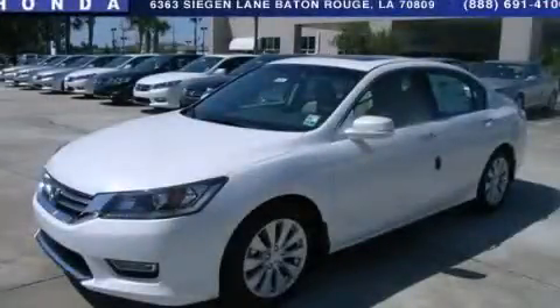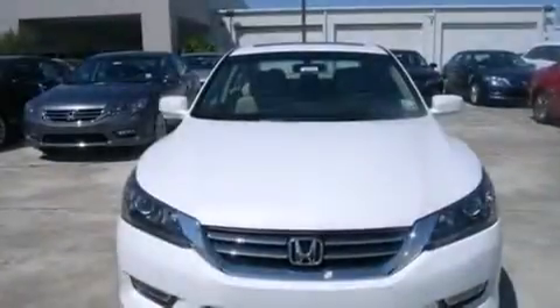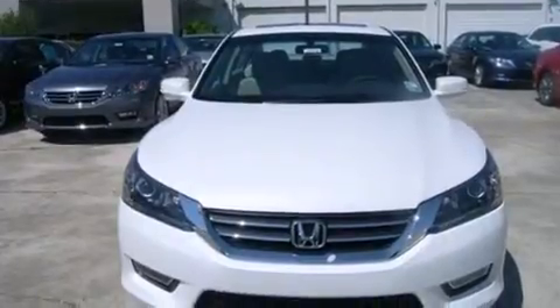This is a brand new 2013 Honda Accord. It has a 2.4-liter four-cylinder engine and an automatic transmission.